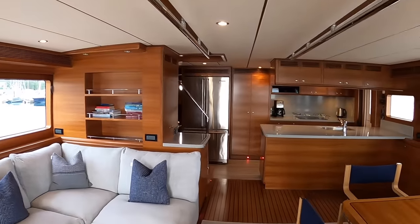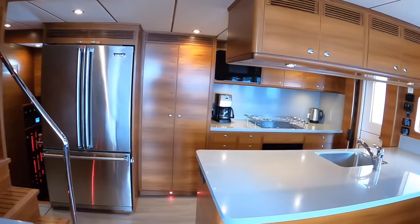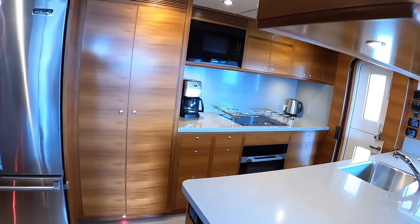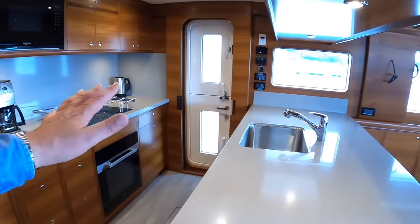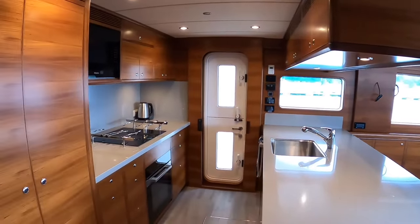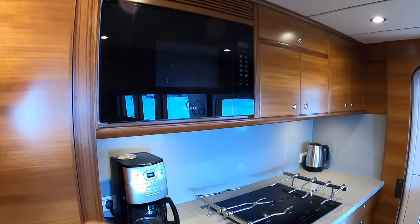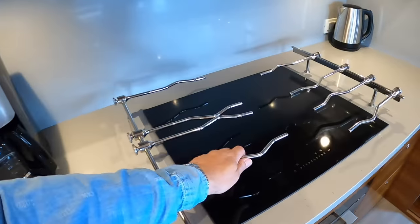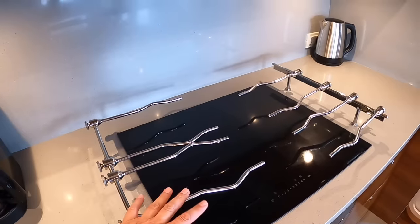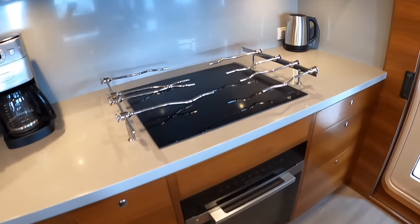There are bookshelves here, and heading forward we have the galley area — very much a Nordhaven thing, because it makes this into a wonderful living space. You can cook here, chat to people, and it's all open plan. You've got the microwave up here, the hob, and these rails are to keep pans safe when you're out in rough weather so things aren't shooting off the hob.